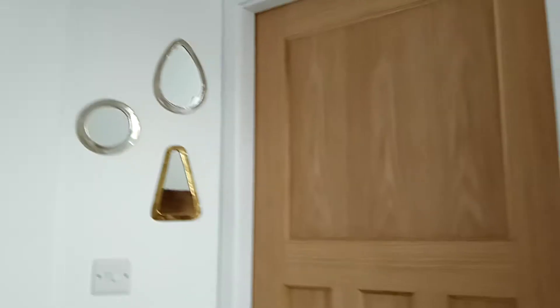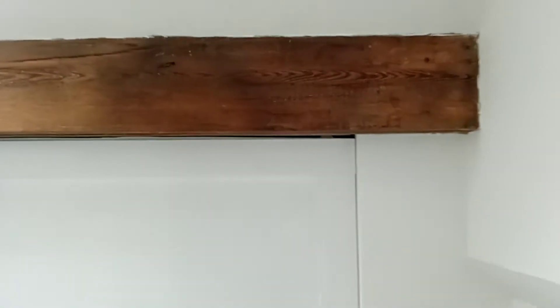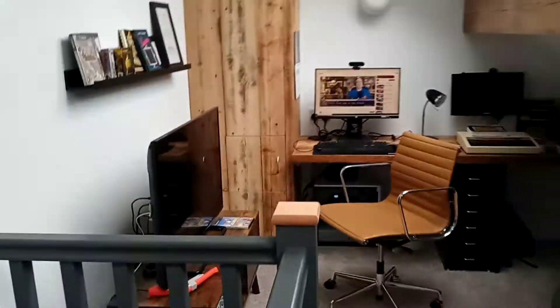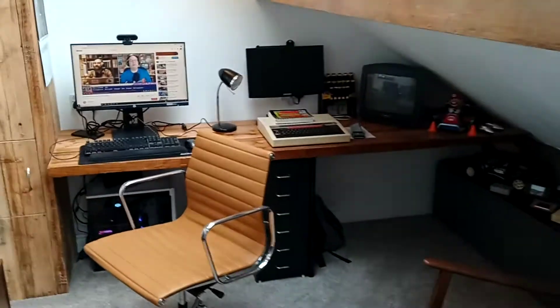A quick video tour of my new office and retro gaming space. Here we are on the new landing of the loft conversion — there's a nice picture at the top. As you come to the top of the stairs, my daughter's new bedroom is at the front in the dormer. The landing space here is my new office, and this main area is going to be my office and retro gaming room.